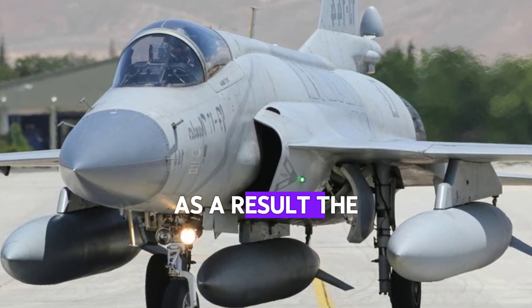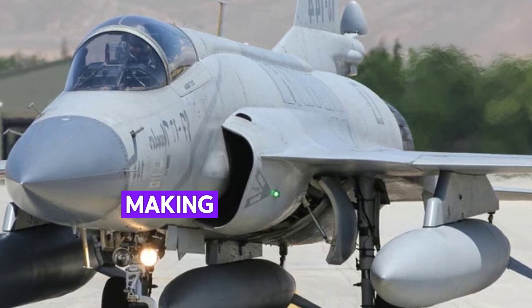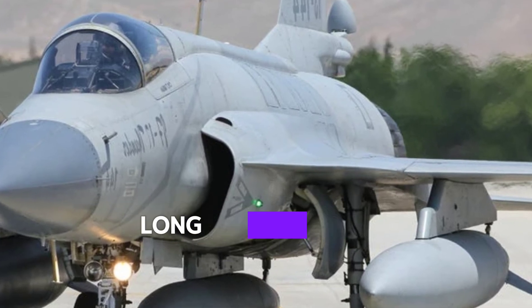As a result, the F-35 can operate longer and farther, making it a formidable force in both short- and long-range missions.